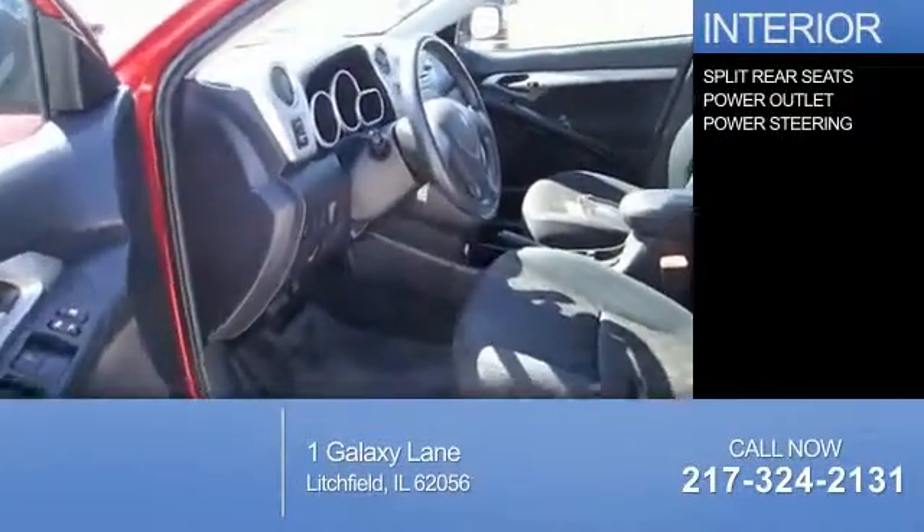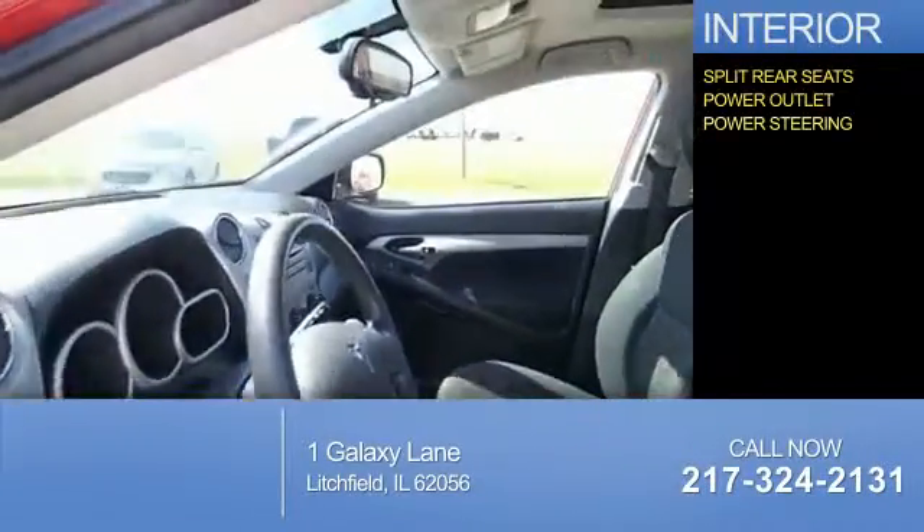Inside you'll find split rear seats, a power outlet, and power steering.